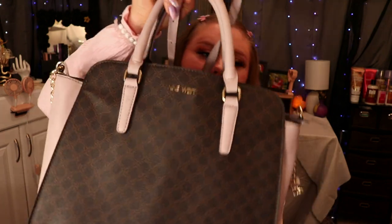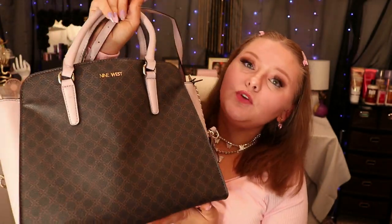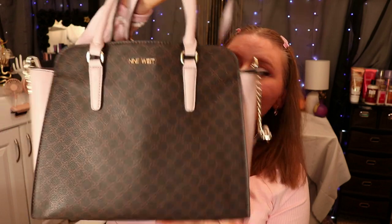Today I'm doing a what's in my bag, what's in my purse video. I haven't done one in a year. This is the bag I'm currently using — I just changed into it two days ago.